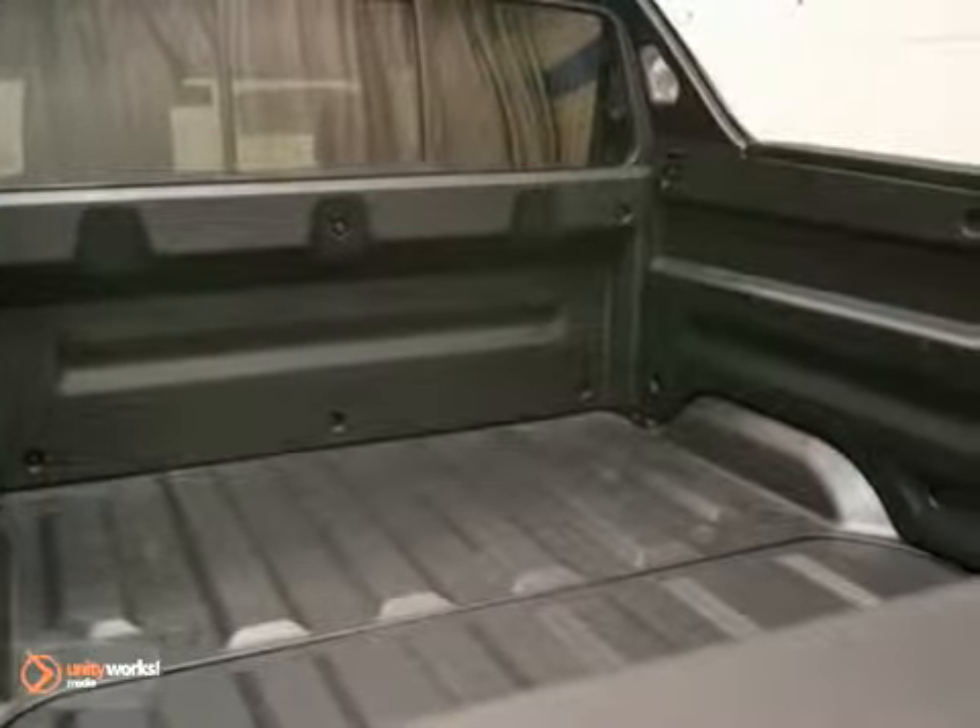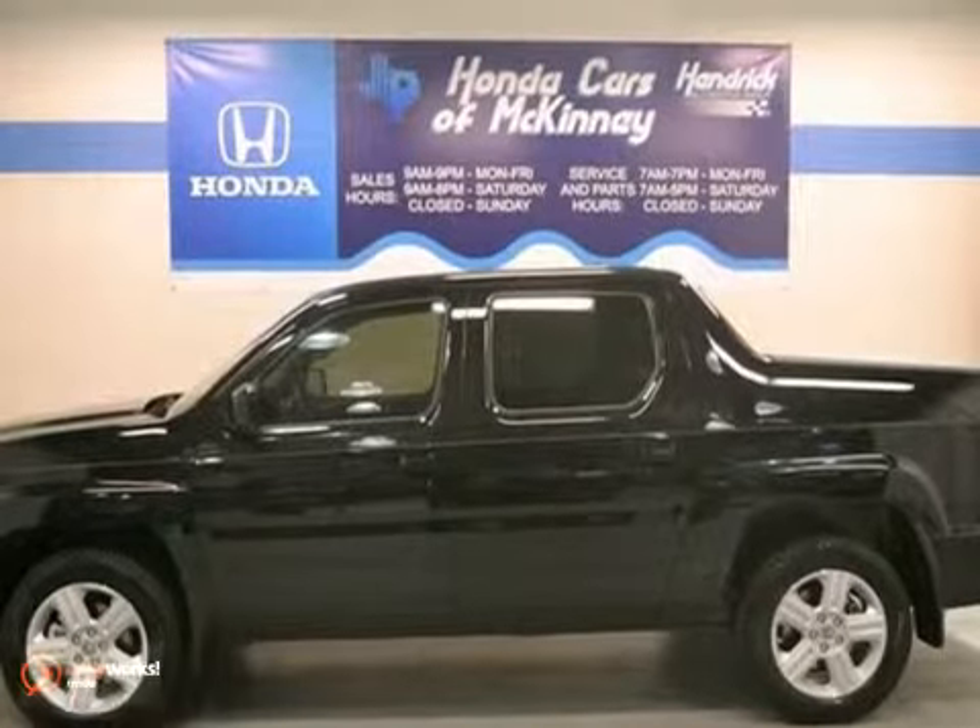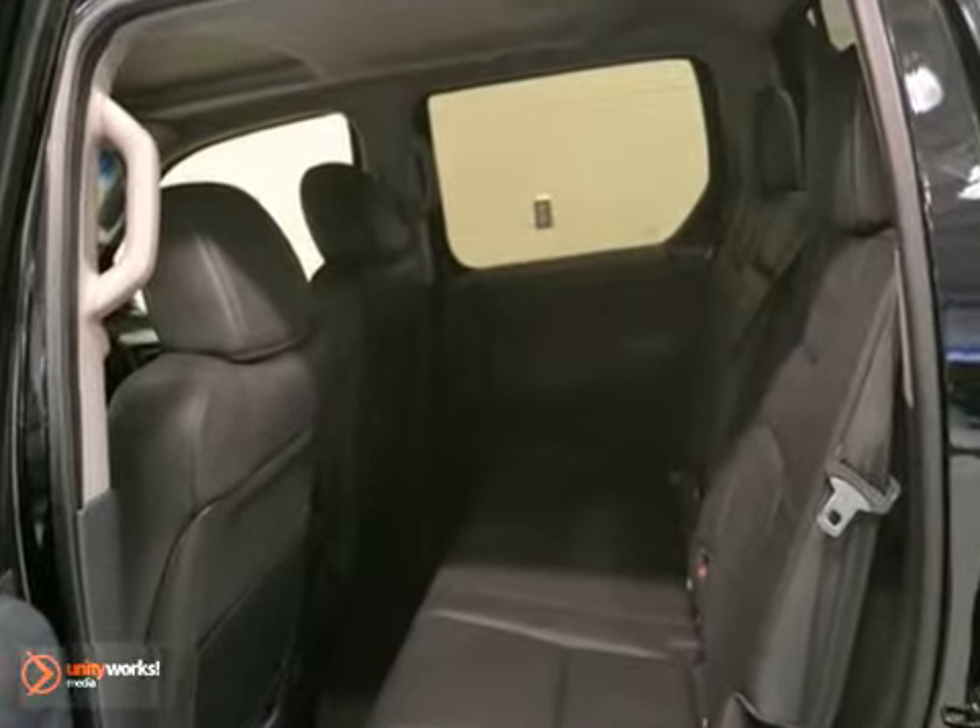It also features a trailer hitch receiver, a bed liner, and steering wheel controls. And with traction control and a full factory warranty, this Honda won't be here for long.